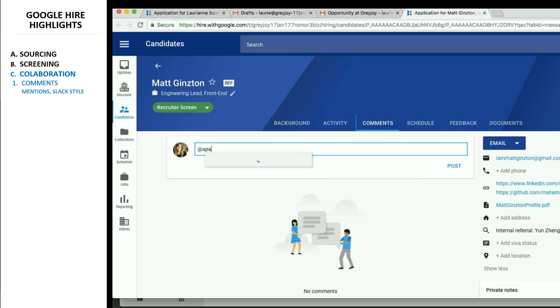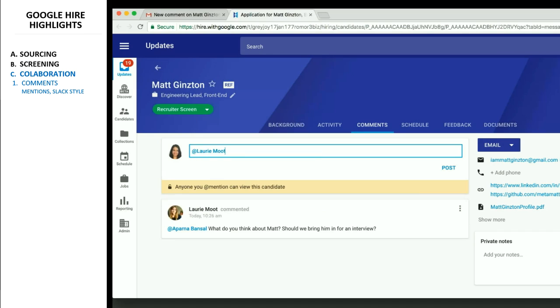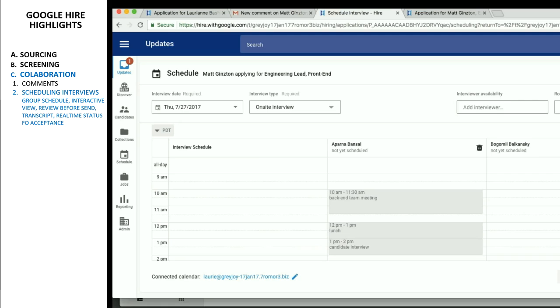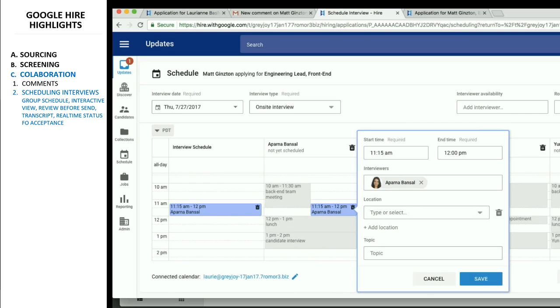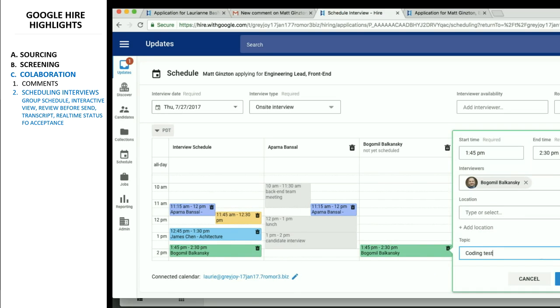Probably the main reason for Hire to exist today is its collaborative features. Notifying your hiring team can be done in messages, Slack style. Scheduling interviews can be done in bulk from just one screen. The capabilities are impressive — availability for other members can be seen in real time, you can save a transcript of this sequence of events, and you can see the status of acceptance in real time.